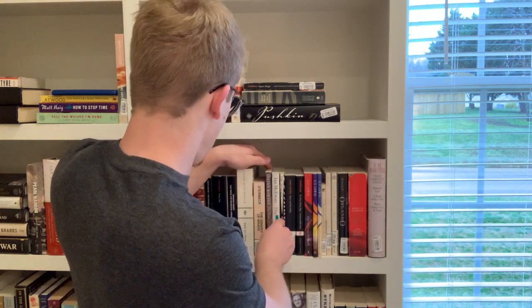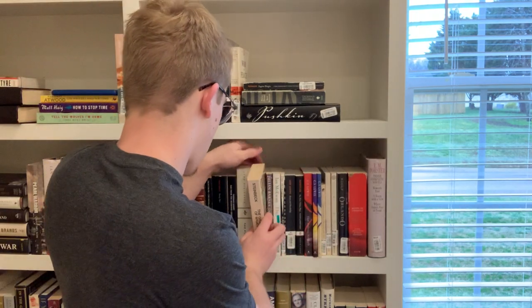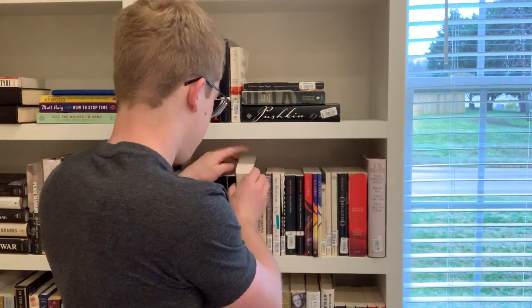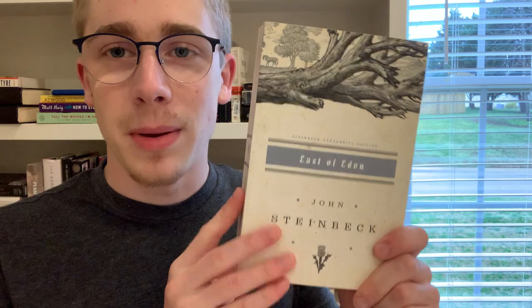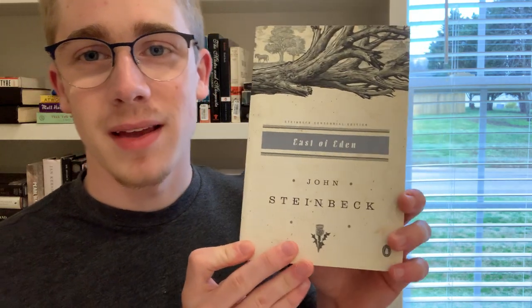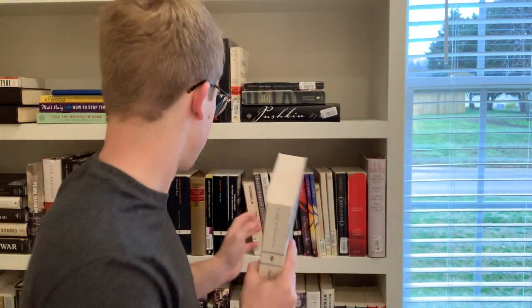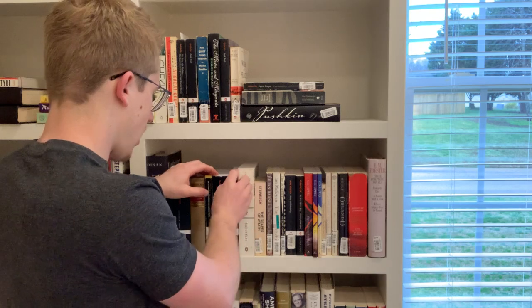Next we have two John Steinbeck novels: first, a little edition of The Grapes of Wrath, and then my personal favorite Steinbeck, East of Eden. I absolutely love this copy — I actually have a Penguin Classics copy of East of Eden, but I saw this edition in a used bookstore and had to get it because it's so beautiful. This is now my main copy of East of Eden.